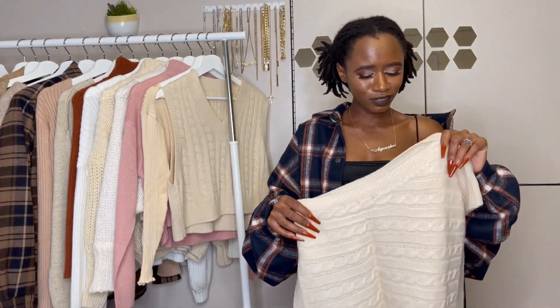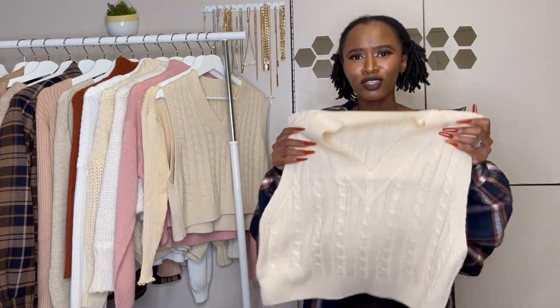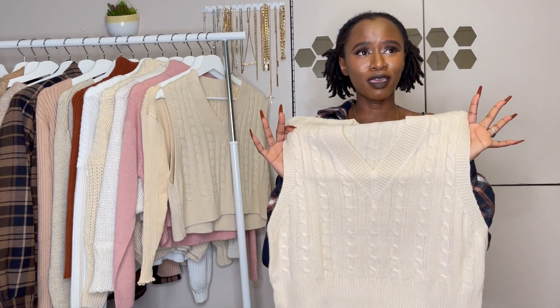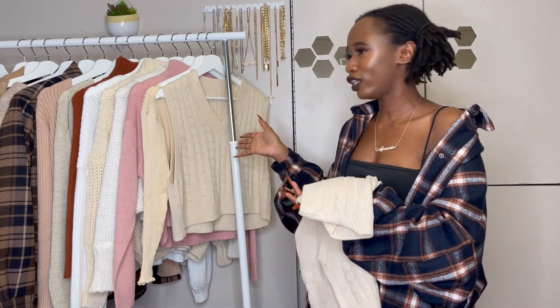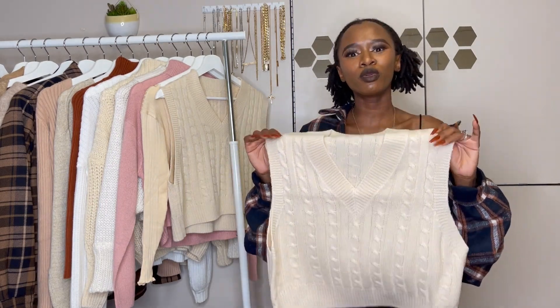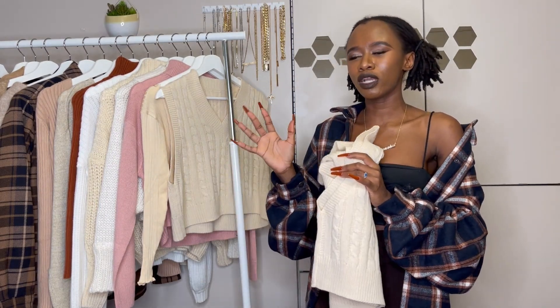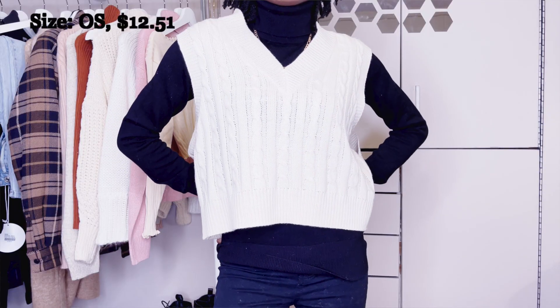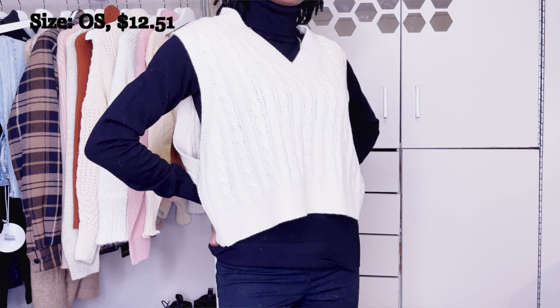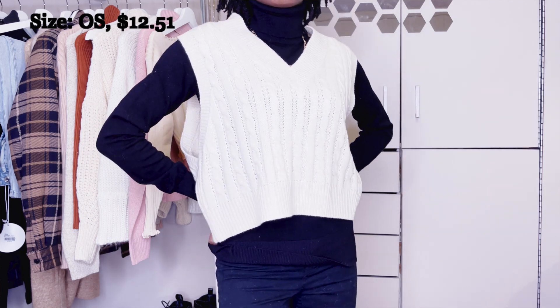This next thing is actually a mistake because I don't remember ordering it, but you guys know this from my first video — I got this same color vest. It just happened that I ordered it again. I wanted to order a darker color, but I'm not sure if they didn't have that and sent me this instead. So now I have two of them.